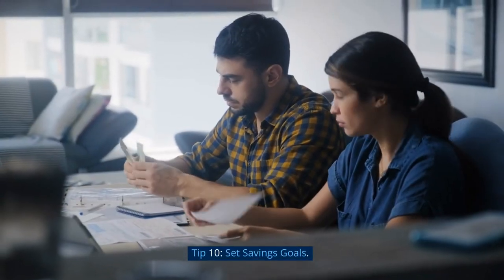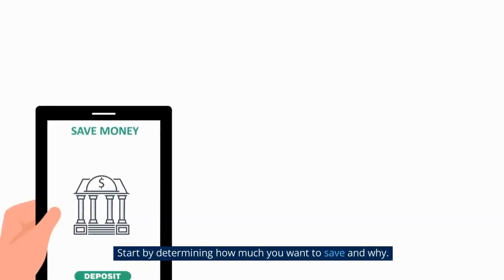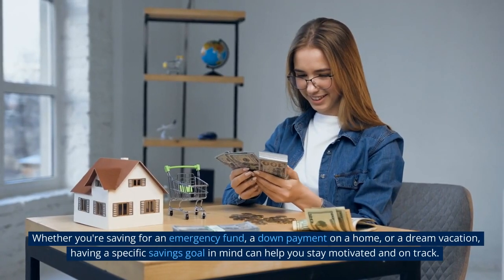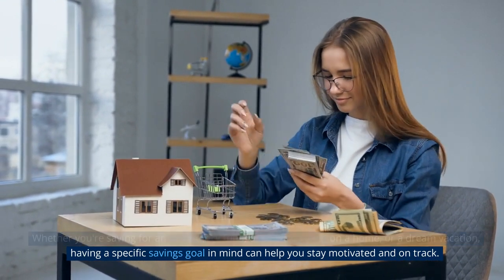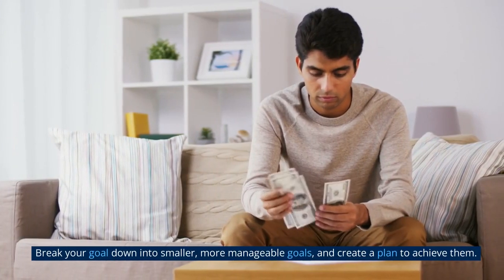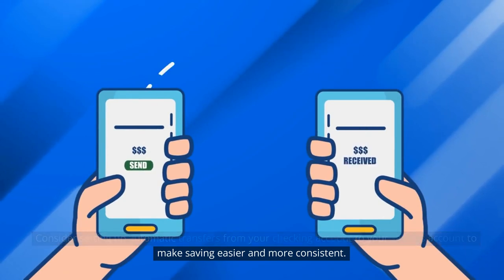Tip 10: Set Savings Goals. Setting savings goals is a crucial step in achieving financial success. Start by determining how much you want to save and why. Whether you're saving for an emergency fund, a down payment on a home, or a dream vacation, having a specific savings goal in mind can help you stay motivated and on track. Break your goal down into smaller, more manageable goals, and create a plan to achieve them.